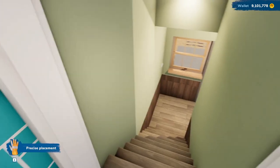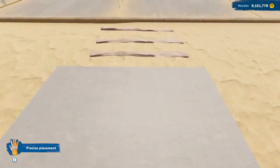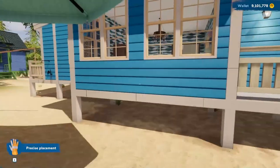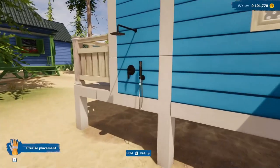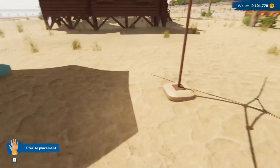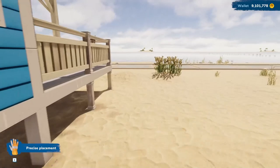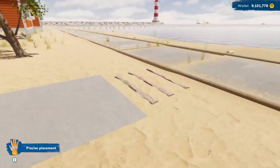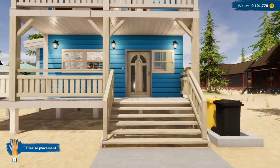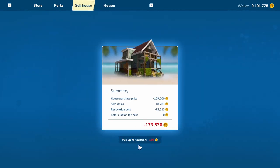Can you think of anything else we need to do? You've seen all the bedrooms. I don't think there's anything we need to do. So why don't we go outside and sell the house? Oh, did I show you on the outside — over here — I put a shower out here so that when you come back from the beach you can shower off the sand before you go in the house.